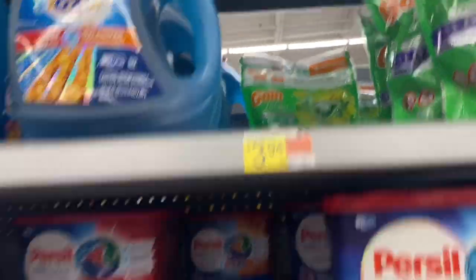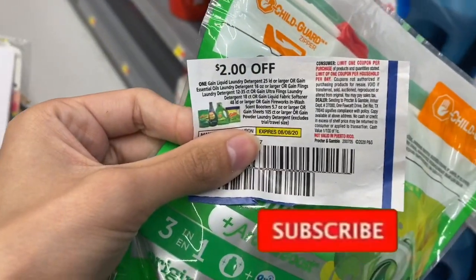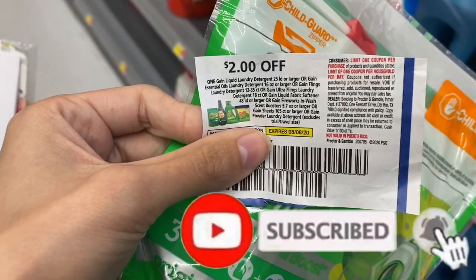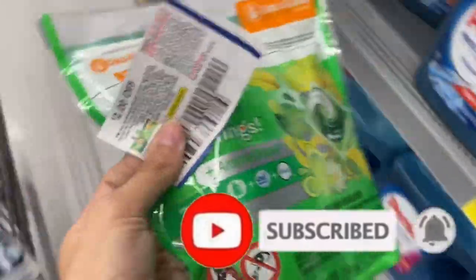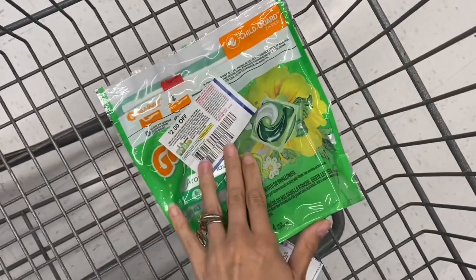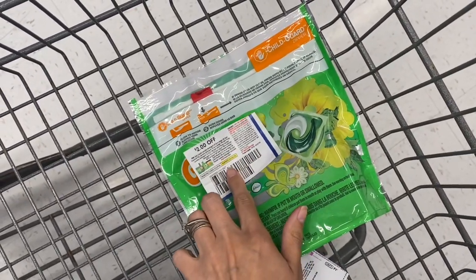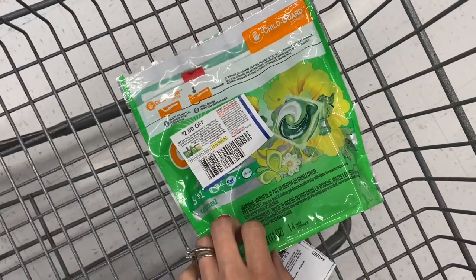The next one we're picking up are some Gain Flings — for free! We're using this $2 coupon from the July P&G, so we're going to pay $2.94, get back $2 on Ibotta, and that makes this completely free and a $0.06 moneymaker. You can't beat that for some Gain Flings.